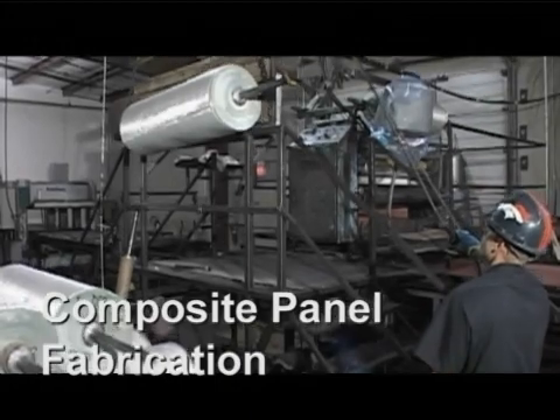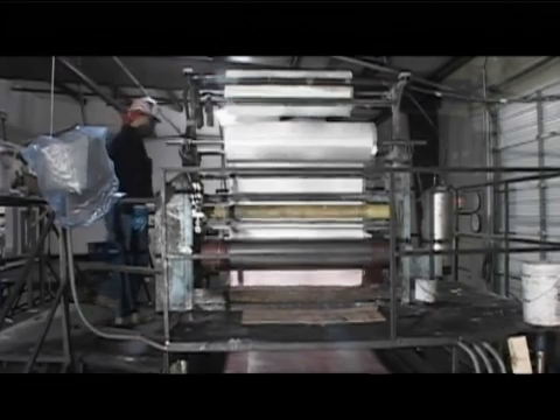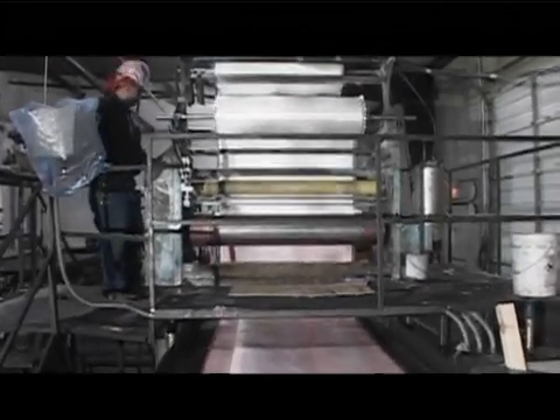The rolls of woven fabric are then transferred to the impregnating machine where thermoset resin is forced into the ballistic fabric and then pressed in a heated press to create our composite panels.